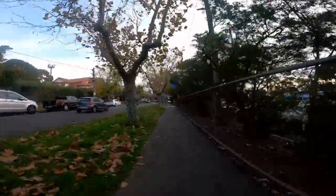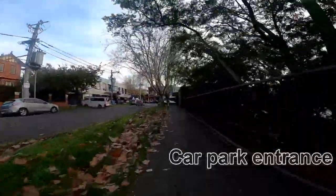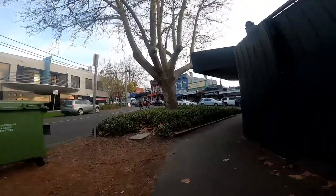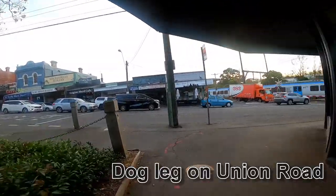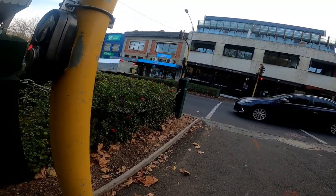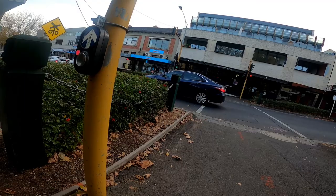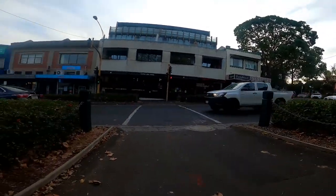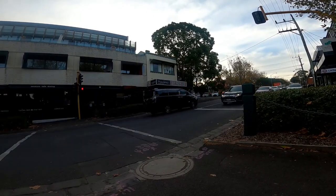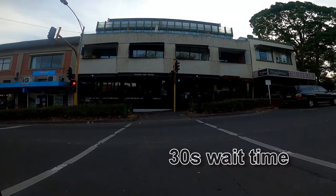Then crossing a second car park entrance, which is a danger point for cyclists and pedestrians, and then a dog leg around into Union Road. Waiting for the Union Road crossing — the existing pedestrian crossing will be replaced — crossing after a 30 second wait time.